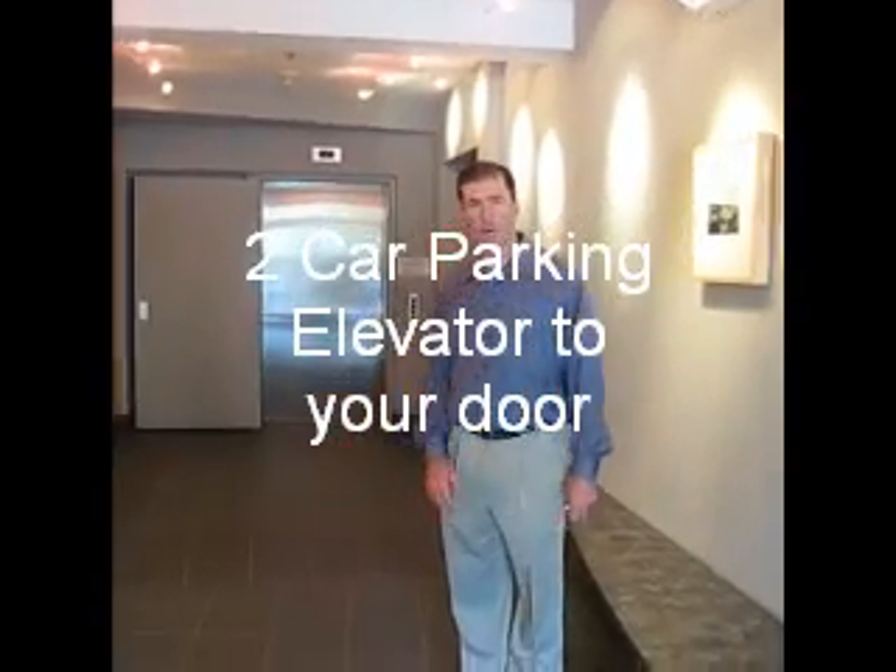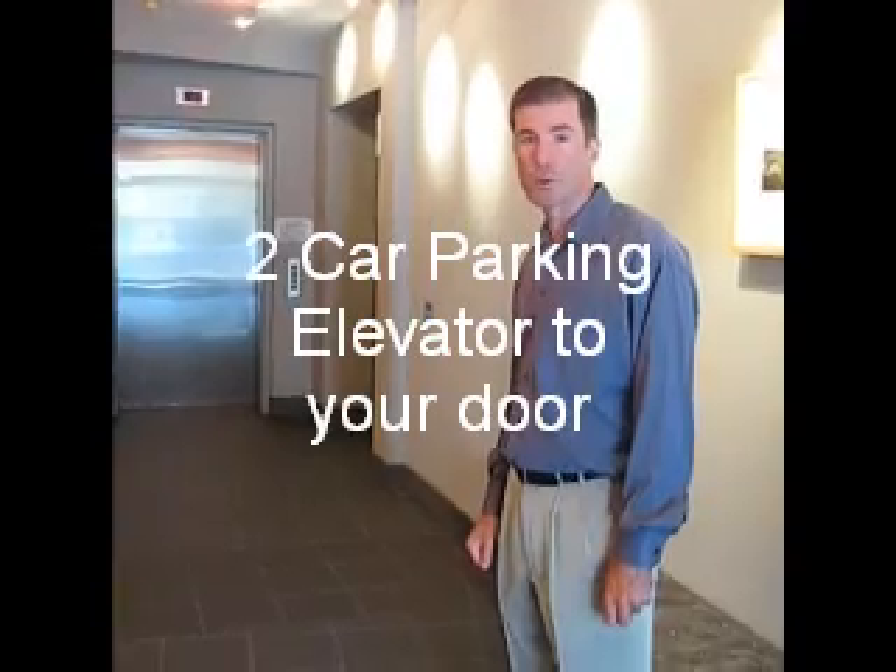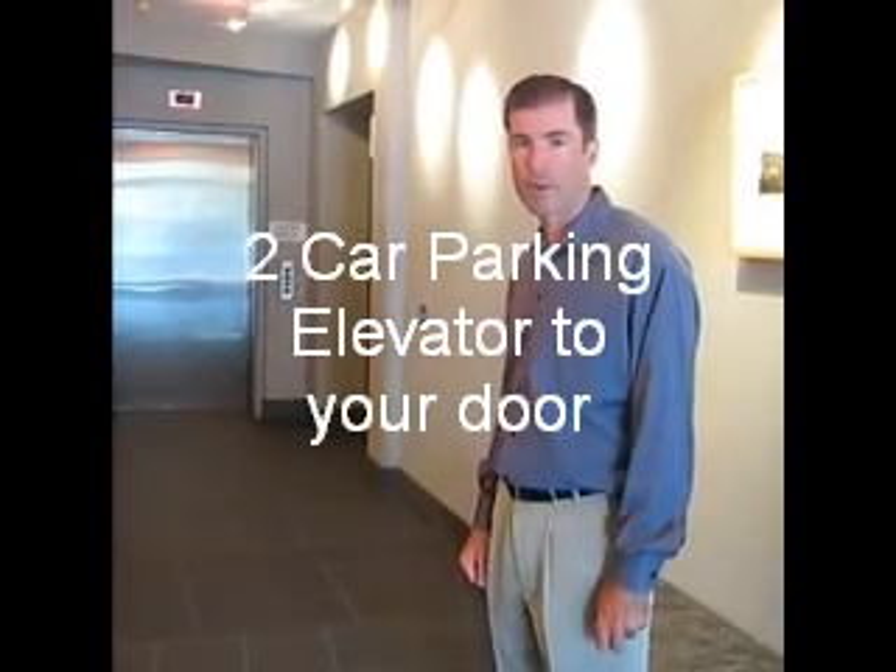The elevator is right to your door. In addition, if you turn right and then left, you've got two-car parking and a storage cage, also with elevator access.